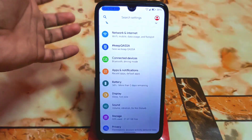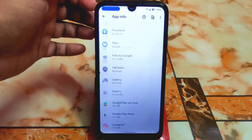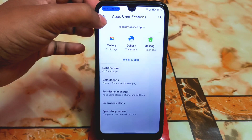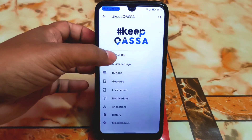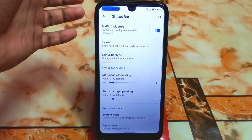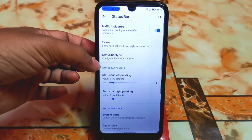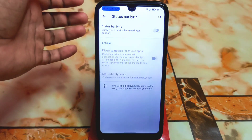We have connected devices, apps, and notifications as usual. There are regular applications, default applications, permission manager, emergency alerts, and special app access. However, there is no parallel space here, so we can't make dual apps — you can use any third-party solution for that. We have the traffic indicator which is perfectly working, and there is a ticker option. You can also enable the status bar lyric feature, which displays lyrics in the status bar while playing music.